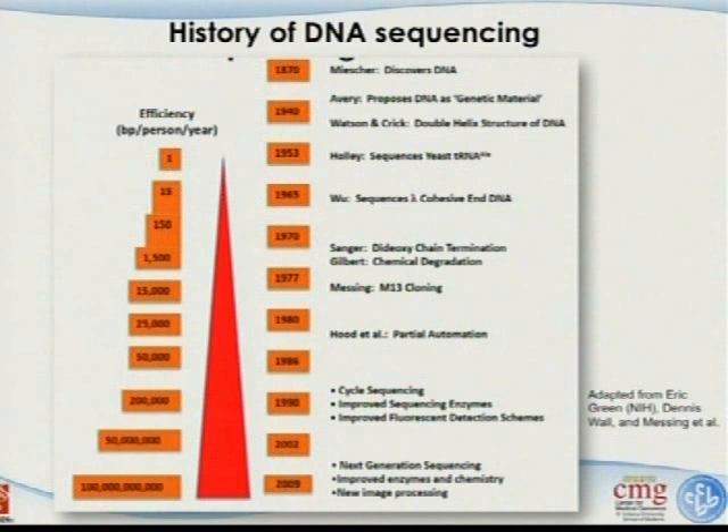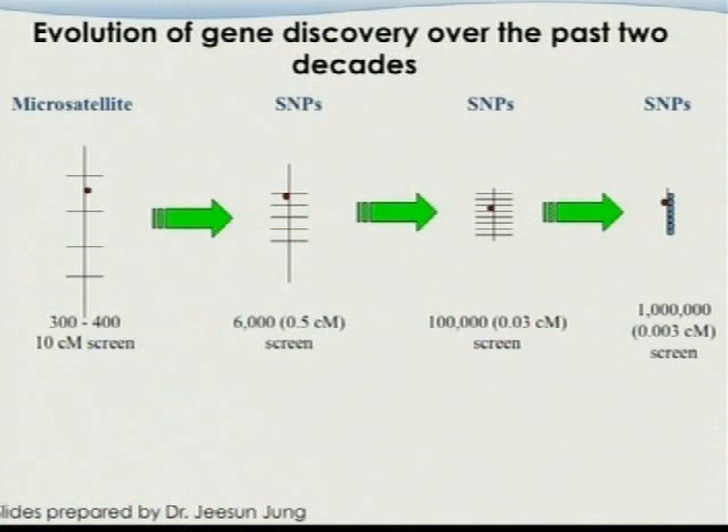Now with next-generation sequencing technology, we have 100 billion—there are so many zeros, the only time we see that is with our national debt. Our core facility, the Center for Medical Genomics, has a machine that can generate about 100 gigabytes of data per week with one technician, and that is very impressive.